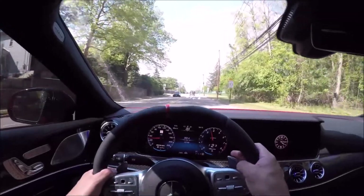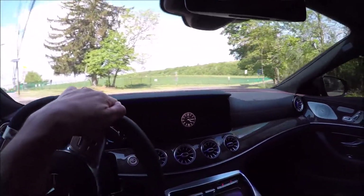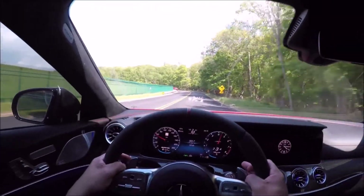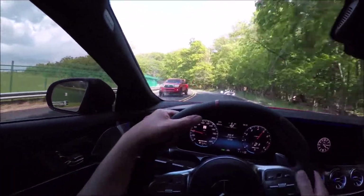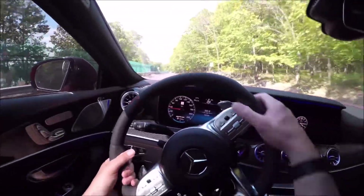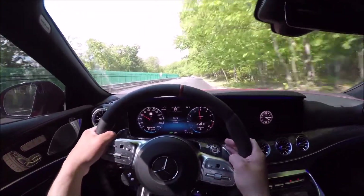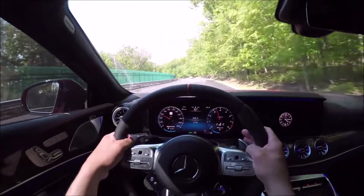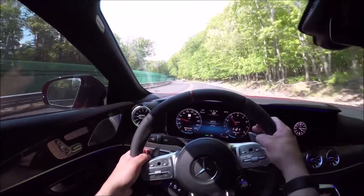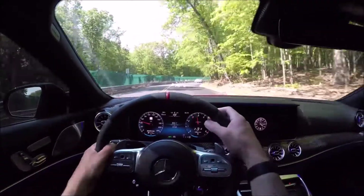Hey guys, it's Glenn from glennscarcollection.com and we're driving one of my favorite AMGs today — the AMG GTS Sedan. We've driven the coupe version a bunch of times and actually reviewed this car on the street and on the track, but this car was so gorgeous in this red color and I was offered it by DCH Acura in Verona to drive it again, so I'm not an idiot — I'll drive it again. These AMGs from 2018 and up are just the best, with the twin-turbo V8.